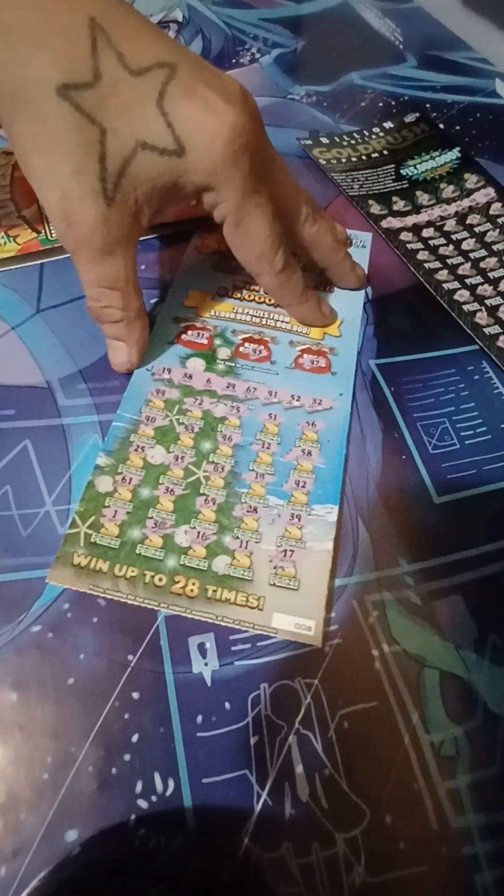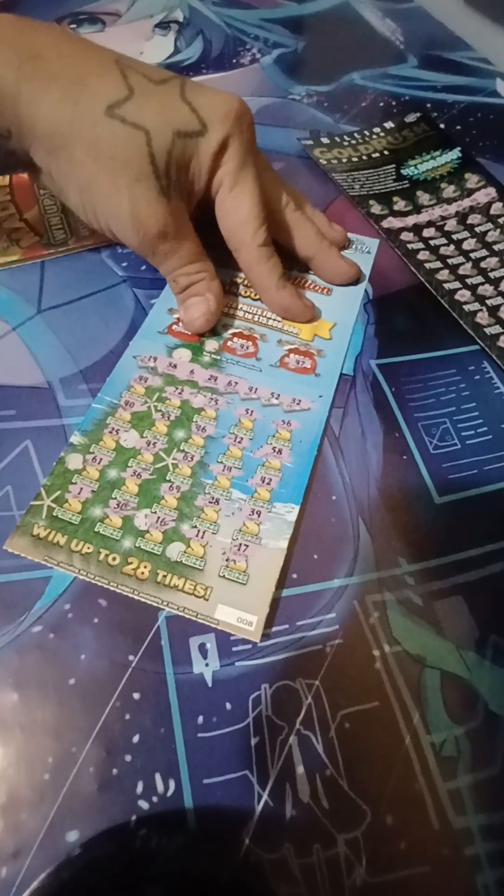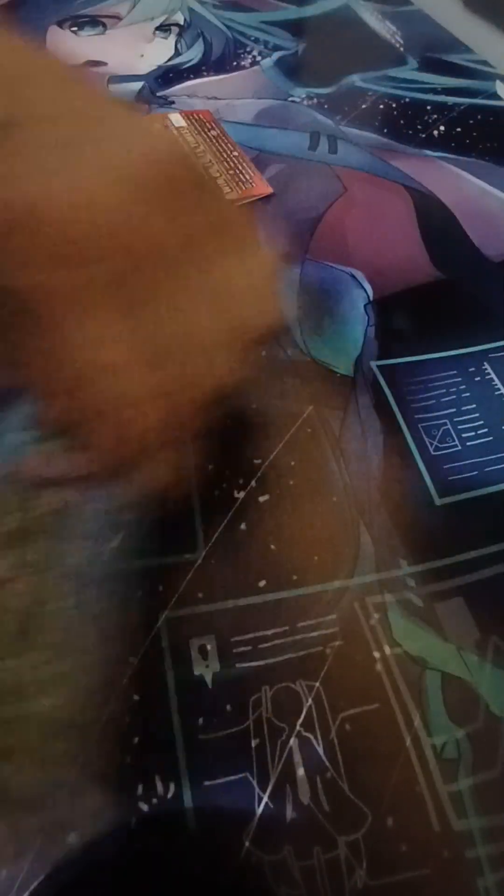Well, this ticket's a loser, but there is that second chance drawing on this ticket, so make sure you guys do not throw these away — because you can get like $200 bonus coupons on it too.